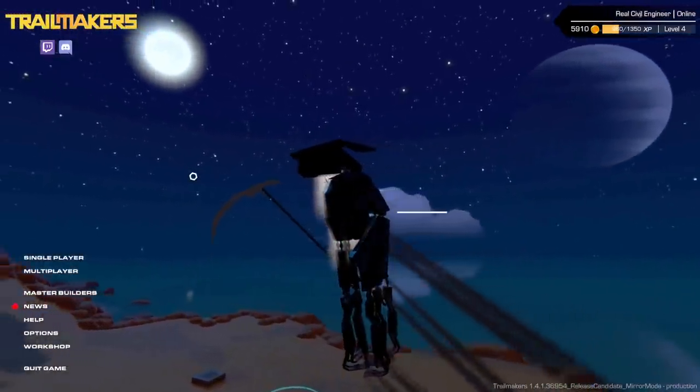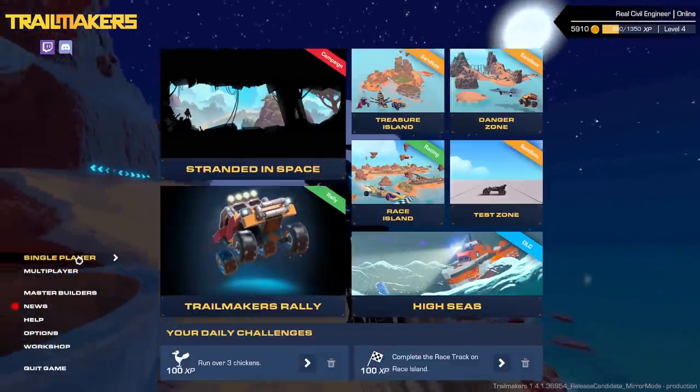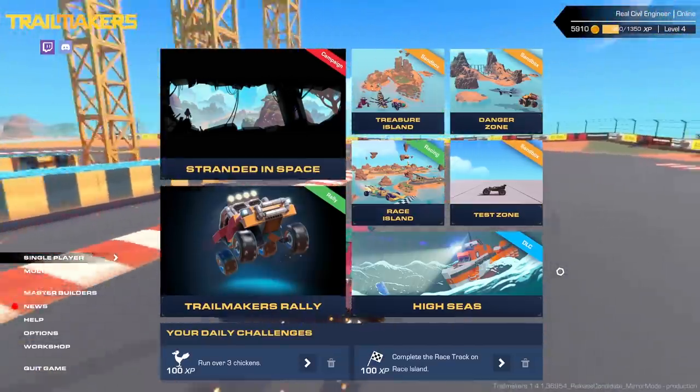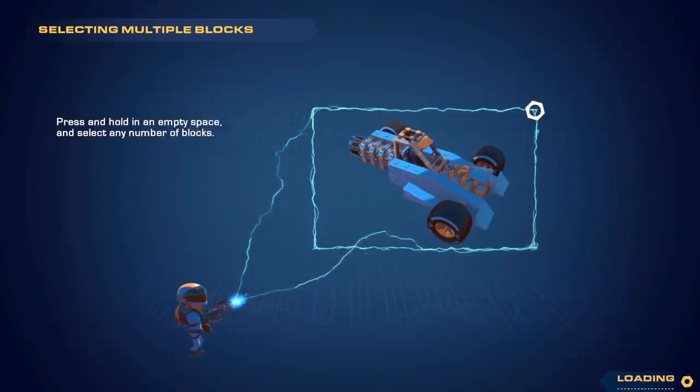Hello fellow engineers and welcome back to Trail Makers. So this game has just got an update. If we head into single player, look, this is new - The High Seas. And the devs very kindly gifted me this DLC. I thought I might find it interesting and I think I'm probably going to agree. So yes, thank you devs for the key for the DLC, very kind of you.